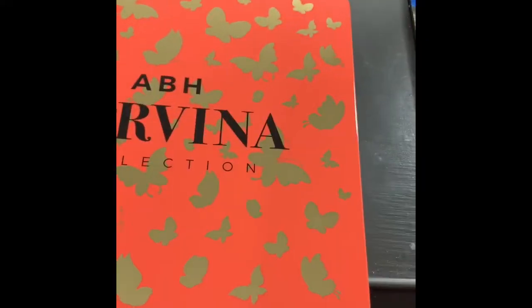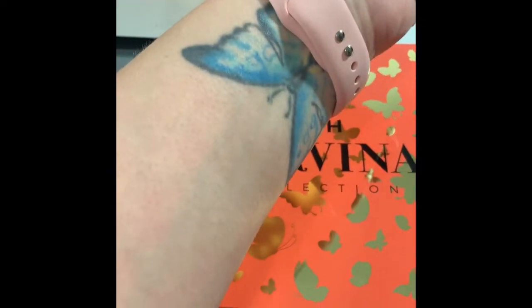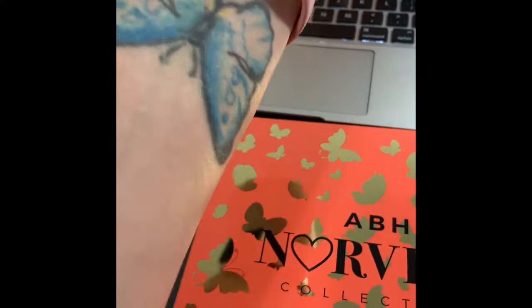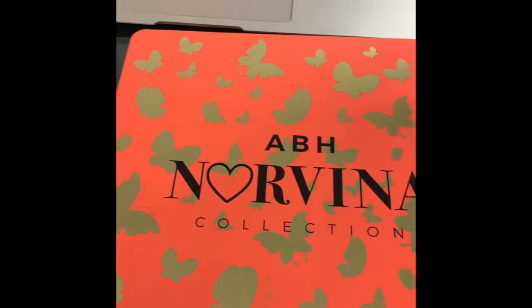I have the Norvina palette right in front of me — so pretty, oh beautiful! As you guys can tell, I love butterflies. They are one of my favorite things. I have a butterfly tattoo on my left inner wrist, so this is a pretty palette. I love the butterflies, they are very pretty.